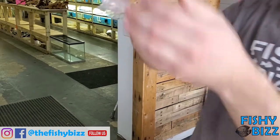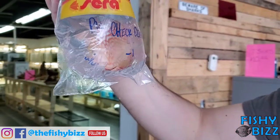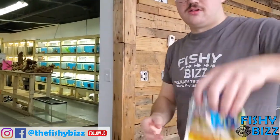And we got some discus — little two-and-a-halfers. This is a pigeon checkerboard discus. Definitely stressed out, but he's looking nice even stressed out.